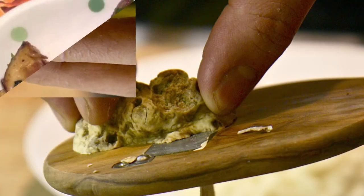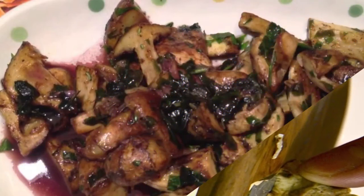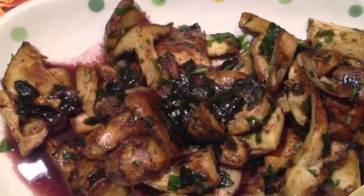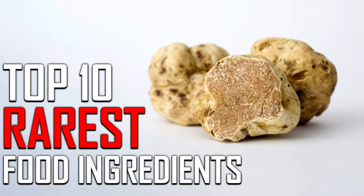There are some ingredients that take a lot of effort to farm and harvest. Some of these ingredients are incredibly worth it, and others are purely decorative. Why don't you decide which is which in our list of the top 10 rarest food ingredients used around the world? Have you tried any of these?